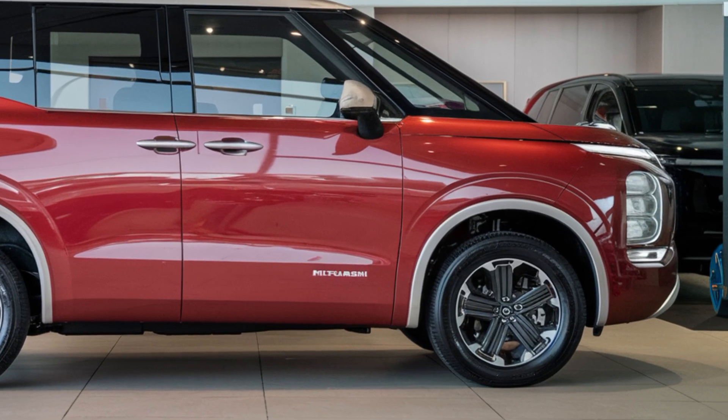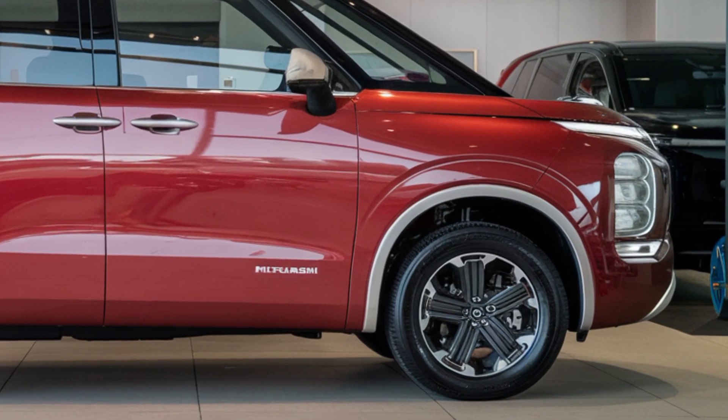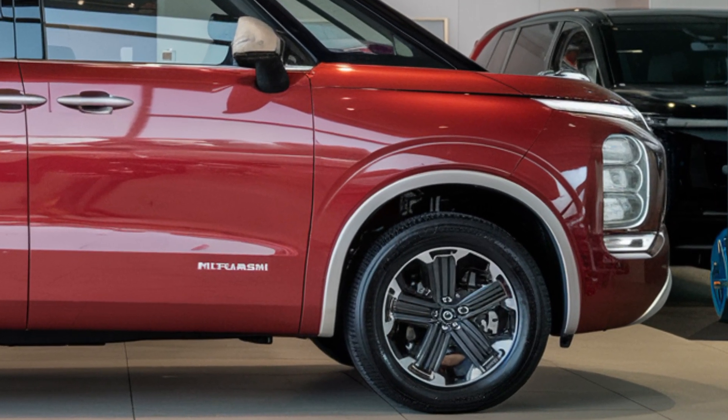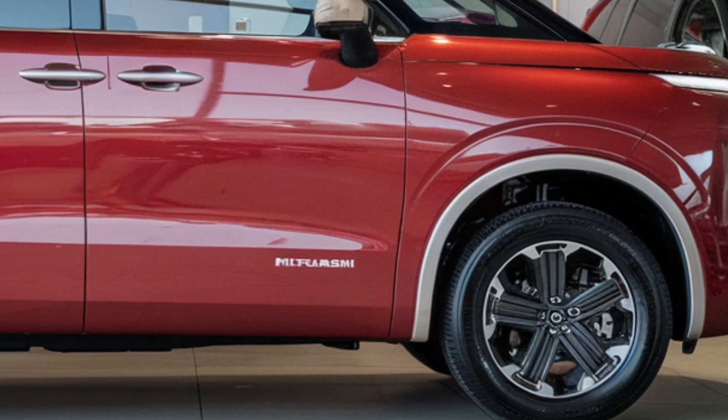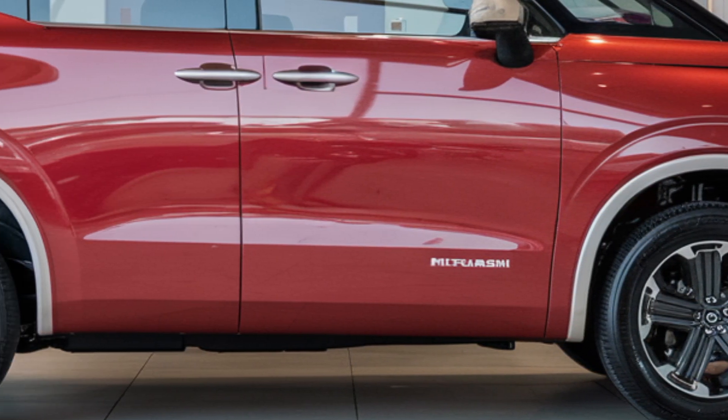Technology highlights include advanced driver assistance systems, semi-autonomous driving capabilities, 5G connectivity, and wireless charging. Safety features include an advanced airbag system, lane departure warning, blind spot monitoring, and automatic emergency braking.